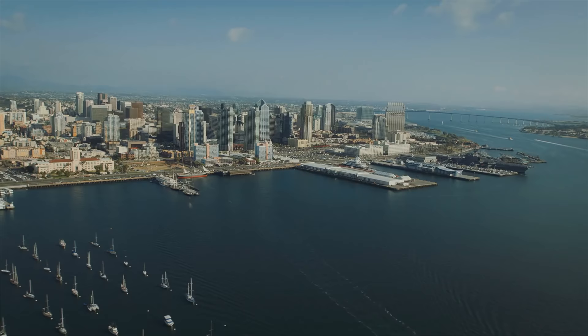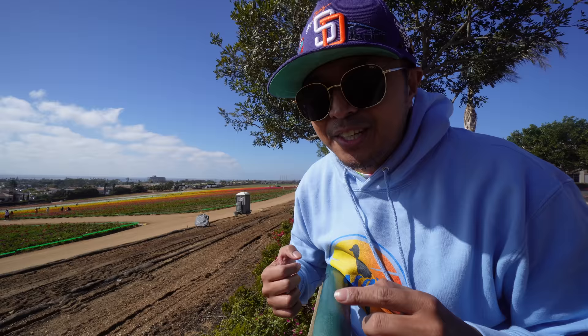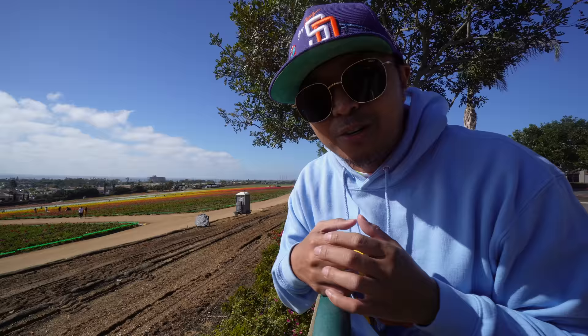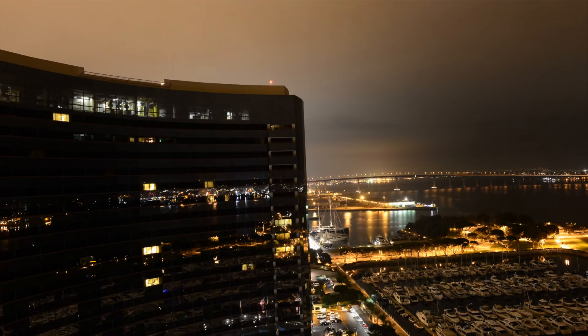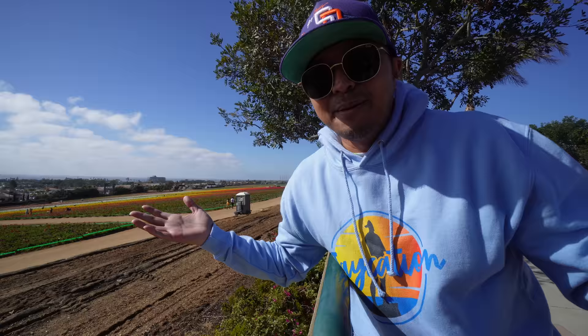That wraps up the top 10 spring things to do in San Diego. If there are festivals or other activities I missed, comment below. If you liked this video, give it a thumbs up — it really helps on YouTube. Subscribe to Jaycation for more San Diego and Las Vegas content. You can also support via Patreon, PayPal, or Teespring, all linked below. Also check out the 'It's Always Sunny in San Diego' Facebook community with 4,200 members sharing travel tips and news.